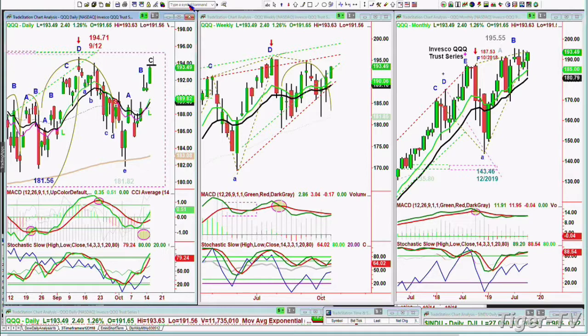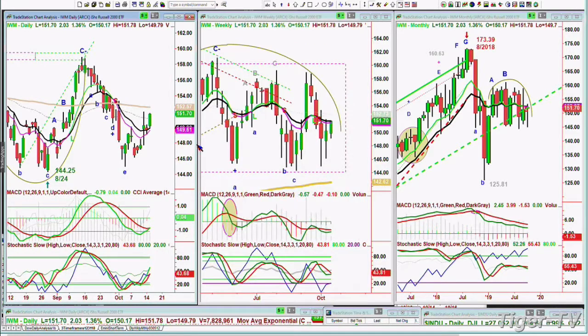The MACD in the weekly chart has not crossed positive yet. So far, very good action. It's really the daily and the monthly that are looking superb. The weekly is just looking very good, but not great yet. And the IWM is having a very good session — finally, it's up $2.03 at $151.71. It hasn't made its leg D.